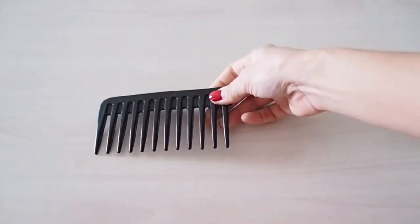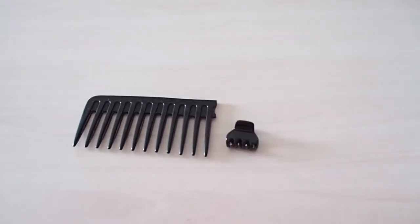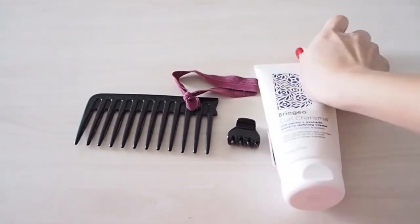I'm very low maintenance when it comes to hair, so I'm bringing a broken piece of my comb, my hair clip, a hair scrunchie, and my favorite Briogeo Curl Charisma cream to keep my curls looking lively throughout the day.